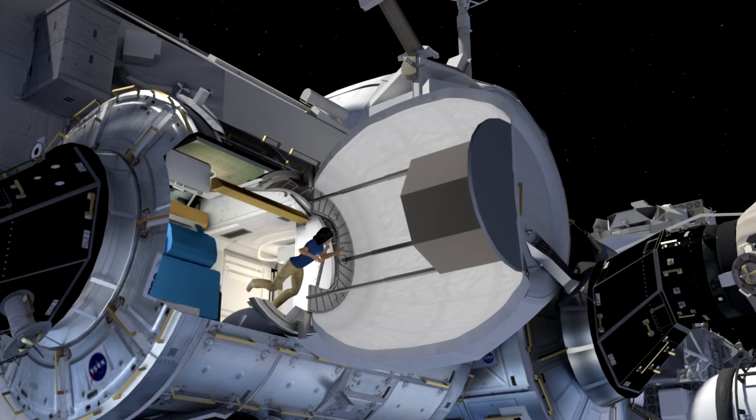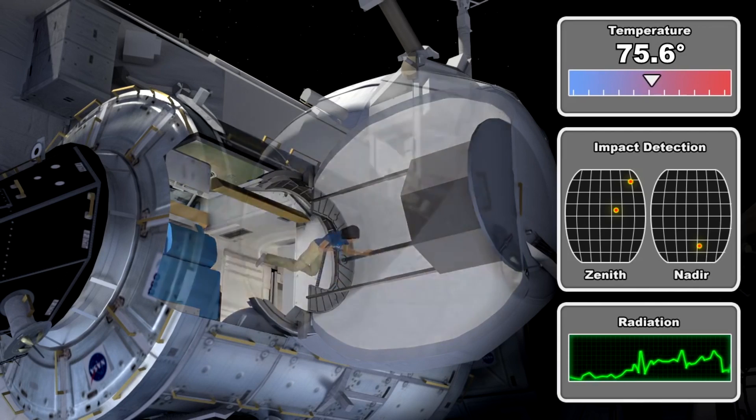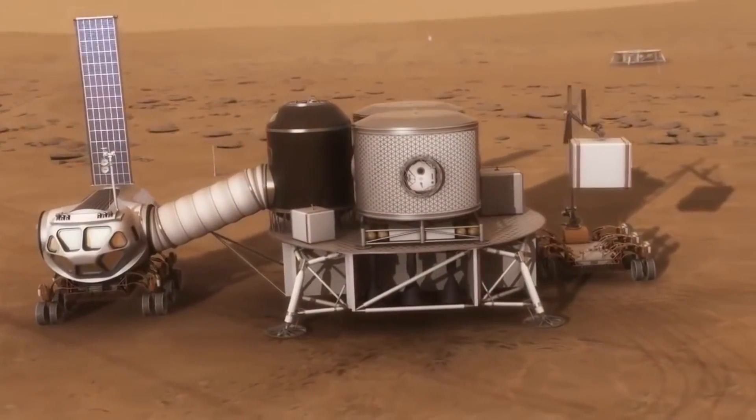Except four times a year, the station's astronauts will get to actually inhabit the place. For three hours at a time, they'll collect data about the module's temperature, pressure, and radiation. Hopefully, those check-ins will show that the technology is safe enough to actually live in.